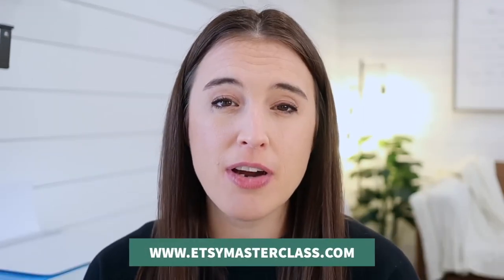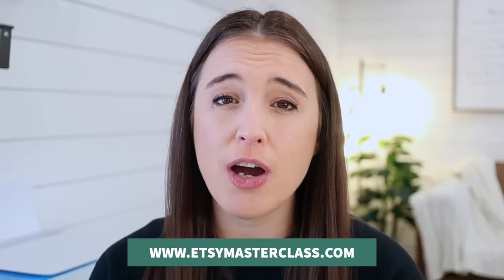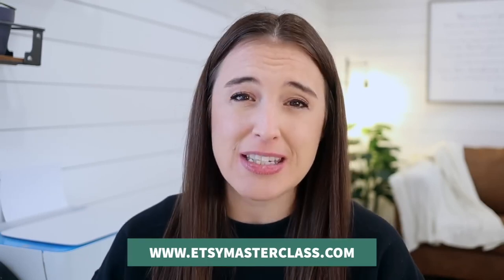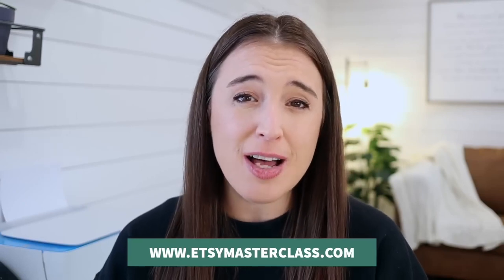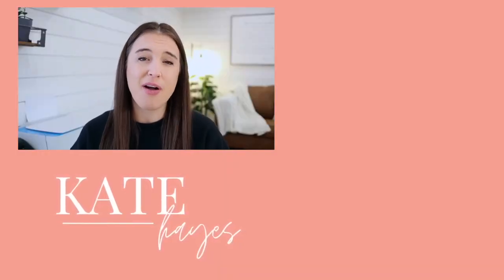So there you go, friends. Make sure you consider one or many of these trends and how you can incorporate them into your products for this next year. Don't forget to hop over and watch my free 60-minute training class that'll teach you exactly what you need to do step-by-step to start and grow a profitable Etsy business — that's at etsymasterclass.com, also linked in the description box below. And I recently talked on this channel about seven tactics you can use to explode your Etsy sales in 2023. Click or tap on the square on the screen right now to hop over and watch that video. Talk soon, friends.